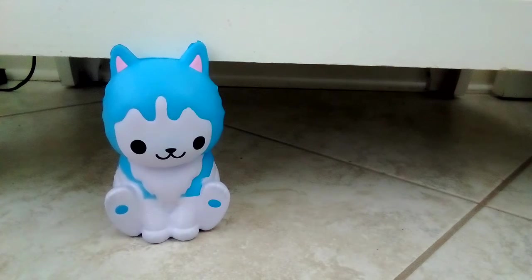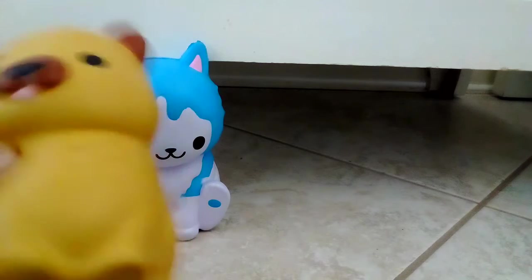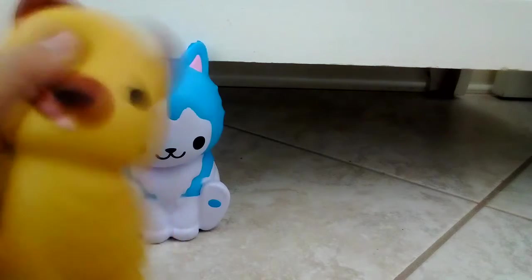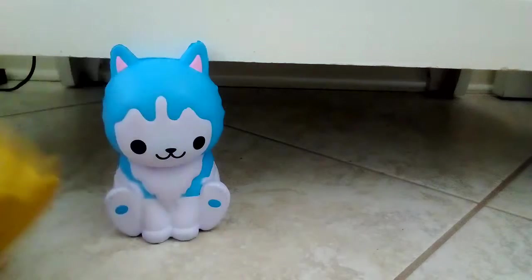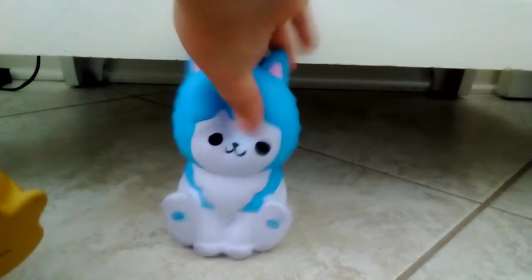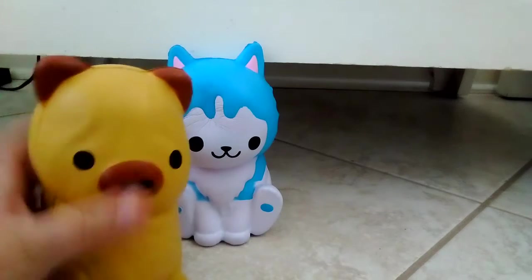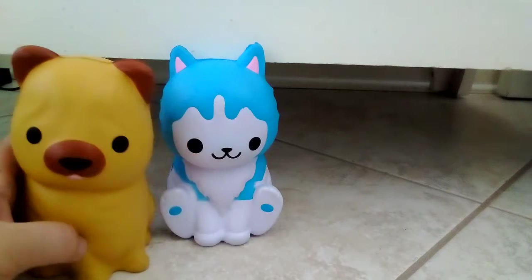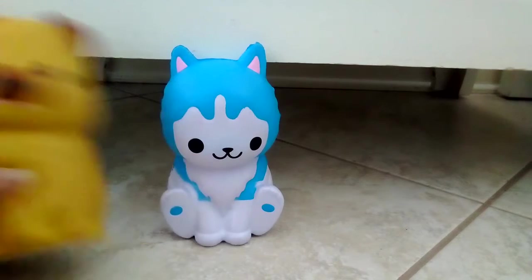The next squishy is very cute too — he's also a dog, as you guys probably guessed. He's a pug — a pug-a-rooney, just kidding, just a pug! He's very slow rising. I love dogs so much, they are my favorite, so yeah, that's the pug.